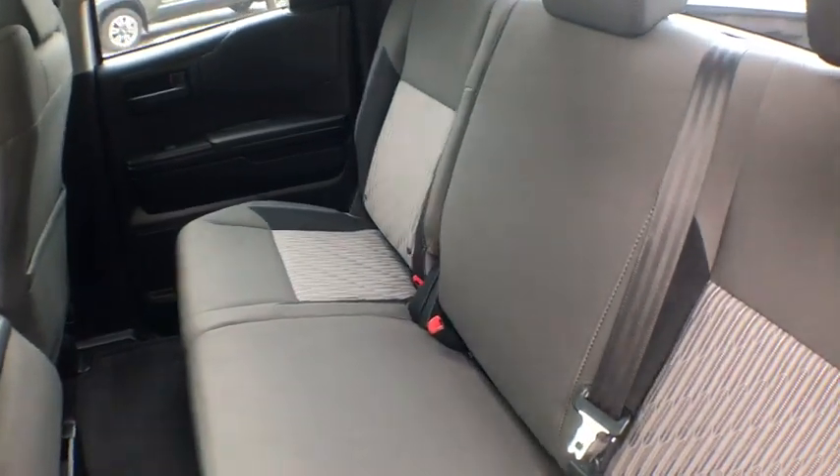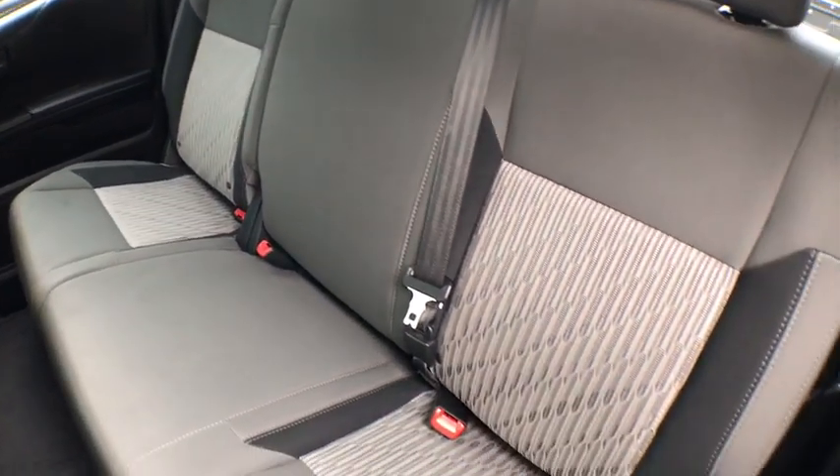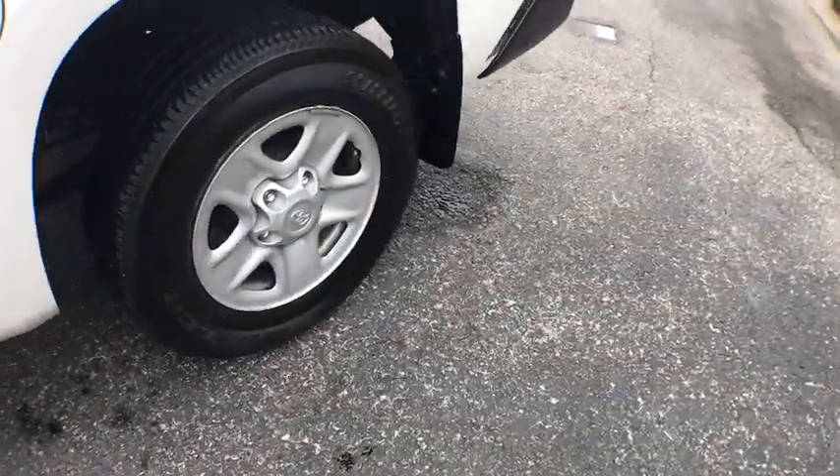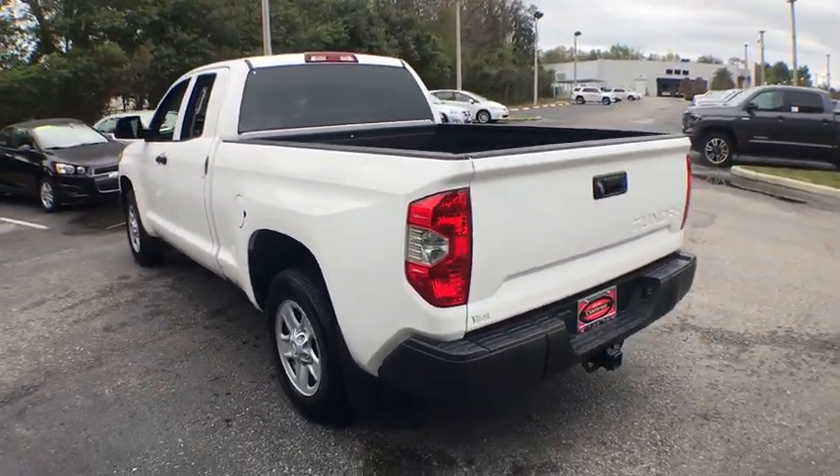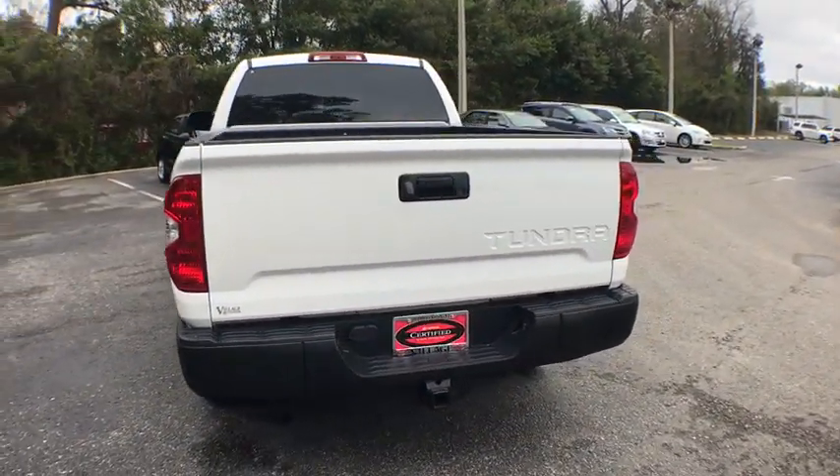Power windows, overhead console, tachometer, brake assist, remote keyless entry, panic alarm, tilt steering wheel, front reading lamps, speed control, low tire pressure warning, front wheel independent suspension, four-piece floor mat set.